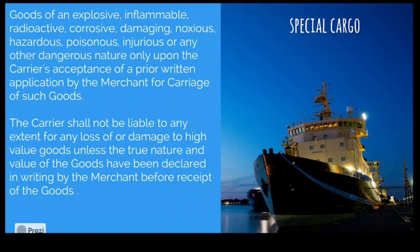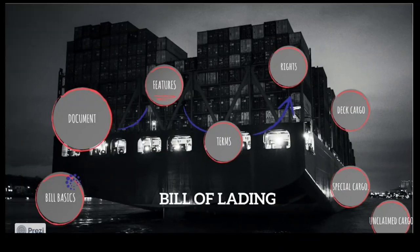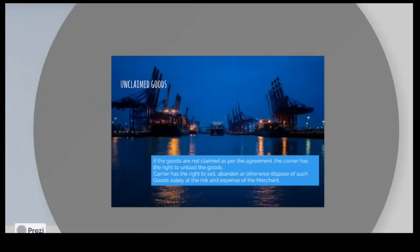If the goods are harmful or have potential to cause damage, the shipper has a complete duty to inform the ship — full information must be given. Whether such information was properly given is a key question in the Express Pearl case.